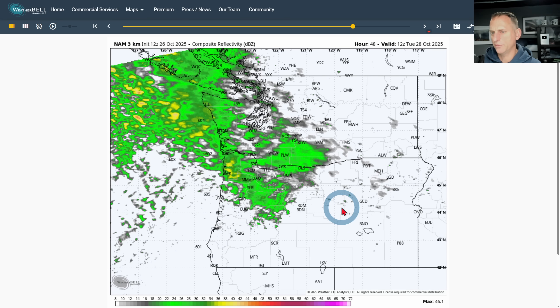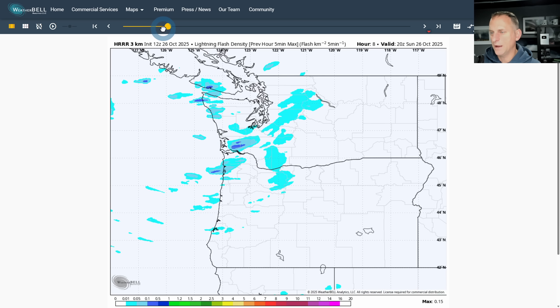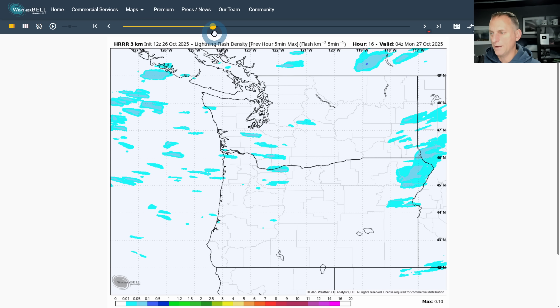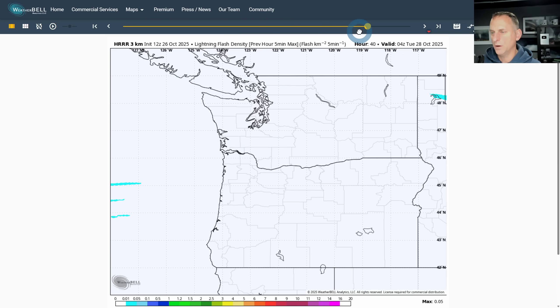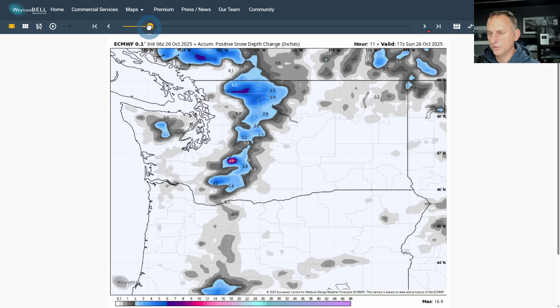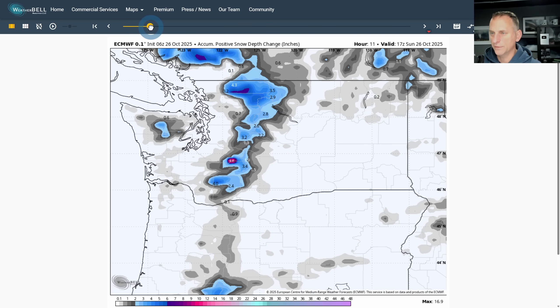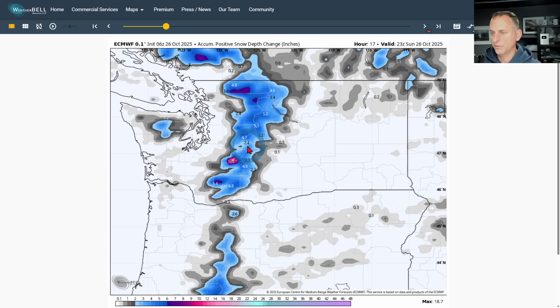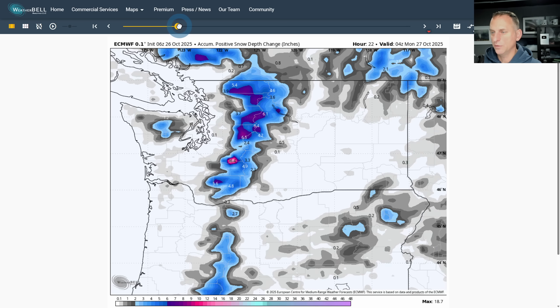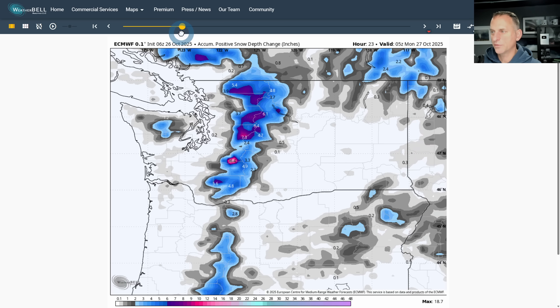Then we go into Tuesday and that next system starts to get in and impact western Washington and southwest BC. The lightning threat continues through late morning and afternoon hours today, then we ramp that down through Monday — the lightning threat really starts to come to an end. Accumulated positive snow depth change: watch out for wintry driving conditions across the higher terrain today, with snow at Snoqualmie Pass, White Pass, Highway 12, and up towards Highway 2. Snow levels will also be dropping down to some of the higher hills tonight.